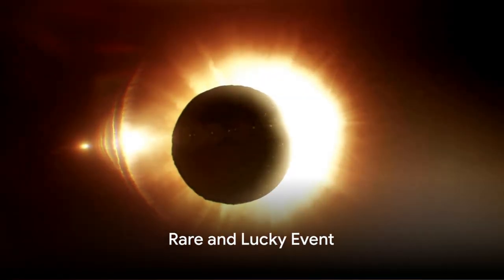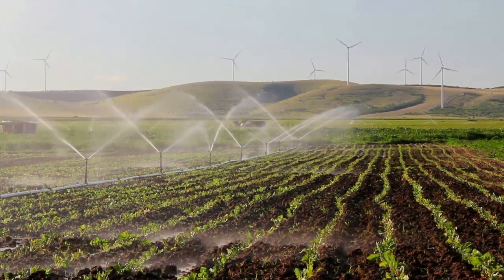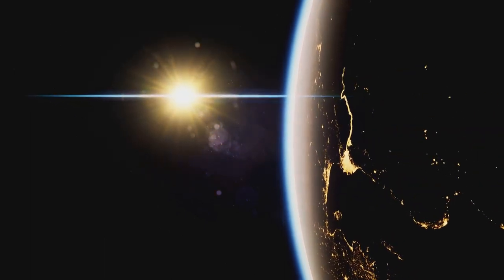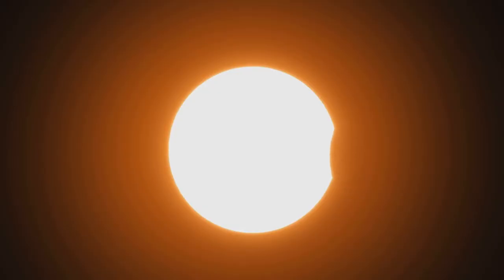Seeing a total solar eclipse is super rare. It's like finding a four-leaf clover in a field of green. They don't happen very often because the sun, moon, and Earth need to align perfectly. Most people only see one in their whole life. We're really lucky to see them at all.